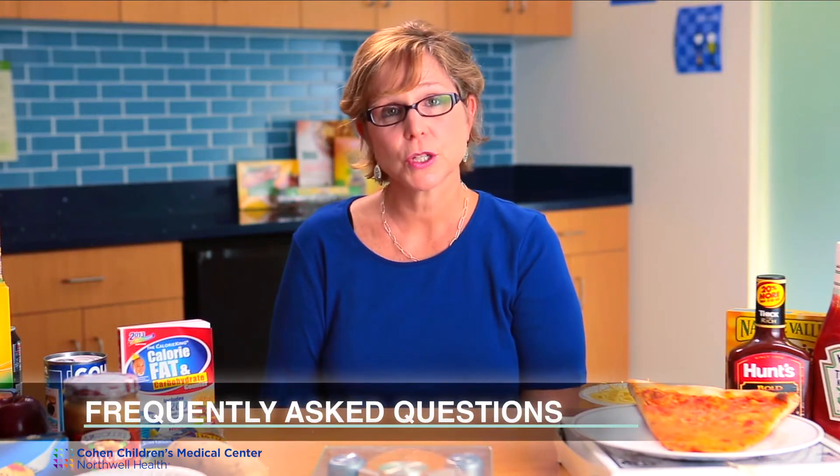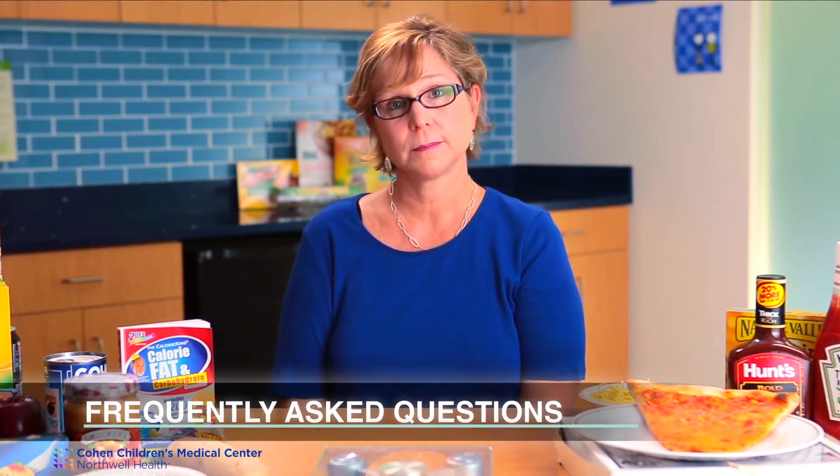There are a few questions you may have that I would like to talk about. Can your child have candy? The answer is yes. Your child can have candy — we don't recommend it that often. However, the best choice for candy would be chocolate because it does have some fat in it, which does not cause such a high rise in blood sugars.